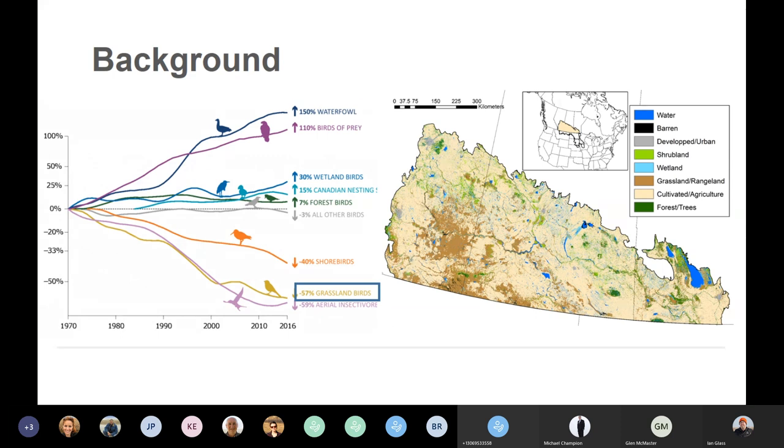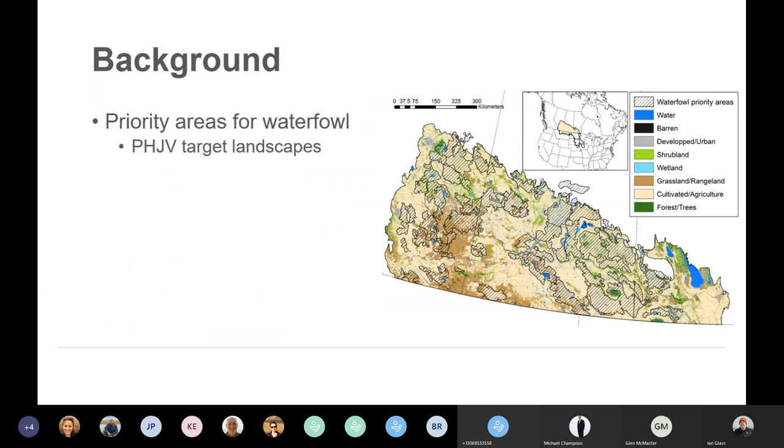Alternatively, if you look at another prominent bird group on the prairies — waterfowl — you can see that their populations are doing really well; they've increased by about 150% over the same time period. I think one of the reasons for this trend is that for some time now, we've understood where the high priority habitats are for waterfowl. Those are the PHJV target landscapes, shown here in hashed polygons, developed in conjunction with Ducks Unlimited based on duck density models — the areas that produce the most ducks. Because we've had an understanding of these priority areas, the PHJV and all their partners have been able to implement really targeted conservation programs for wetland habitat that have obviously benefited waterfowl.